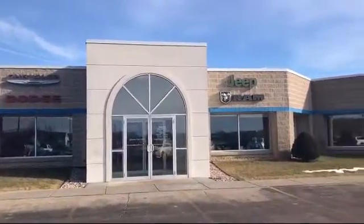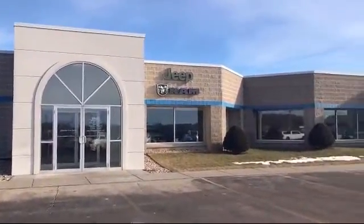Welcome to Portage Chrysler Dodge Jeep Ram, your premier destination for purchasing a vehicle.